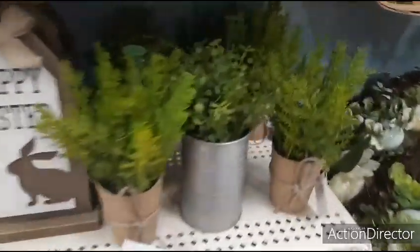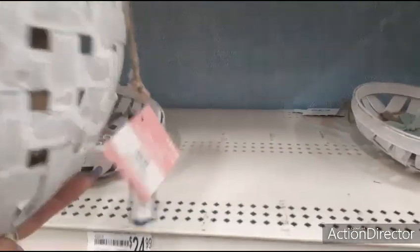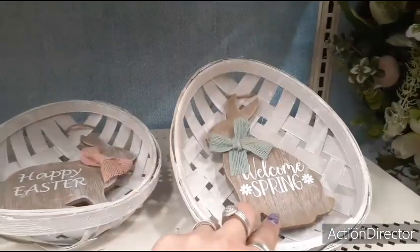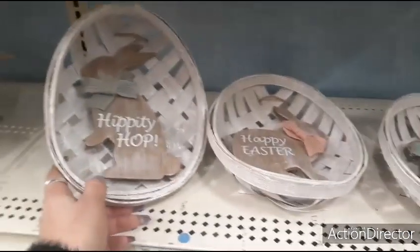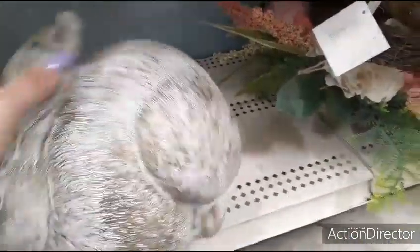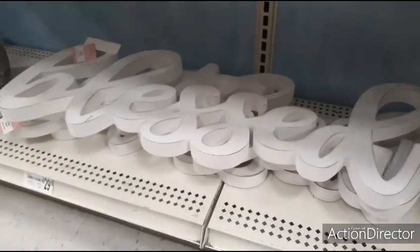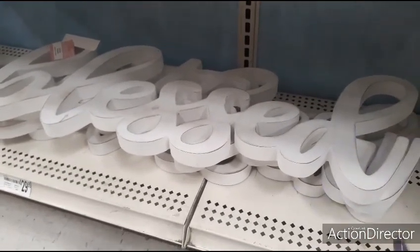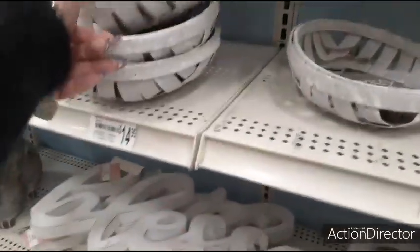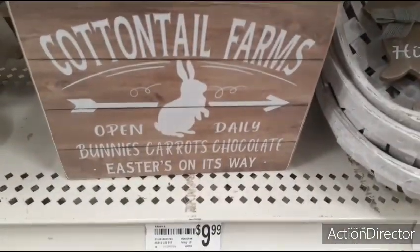Little potted plants for $4.99. Happy Easter — $14.99. Welcome Spring, Hippity Hop. We have this little chubby guy right here — $24.99. Blessed — I'm getting so tired of blessed, I feel like I've been saying blessed for a year now. $29.99. I do like this cottontail farm picture — $9.99.